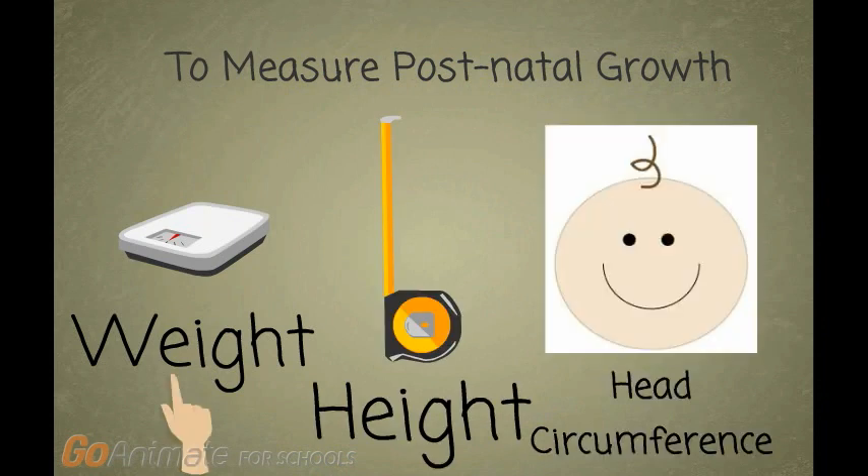By measuring body weight, we measure a general increase in size. Measuring body length ensures that the increase in weight was not due to increased fat mass, but rather longitudinal growth. Head circumference increases indicate that there was an increase in volume and brain mass, showing a potential for better cognition and brain function. By using these metrics, researchers can be more certain that improvements in postnatal growth are a result of increases in favorable body composition.